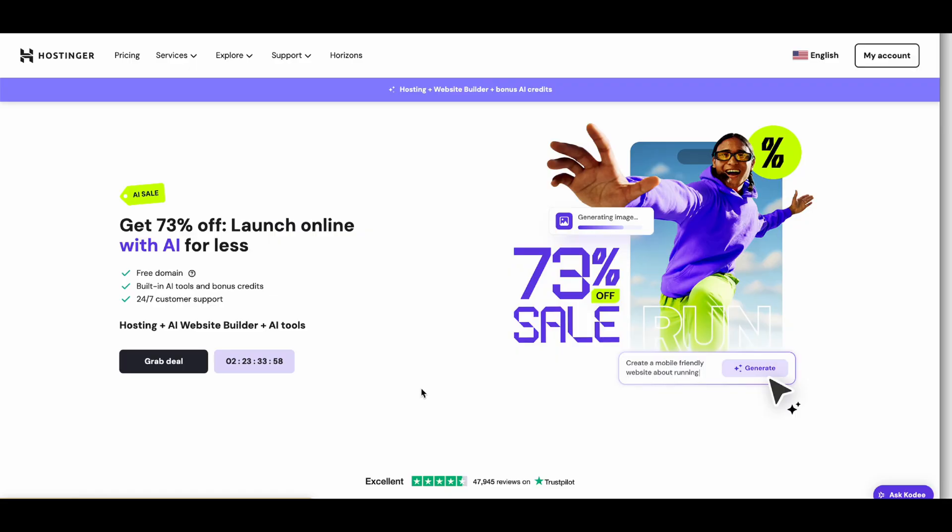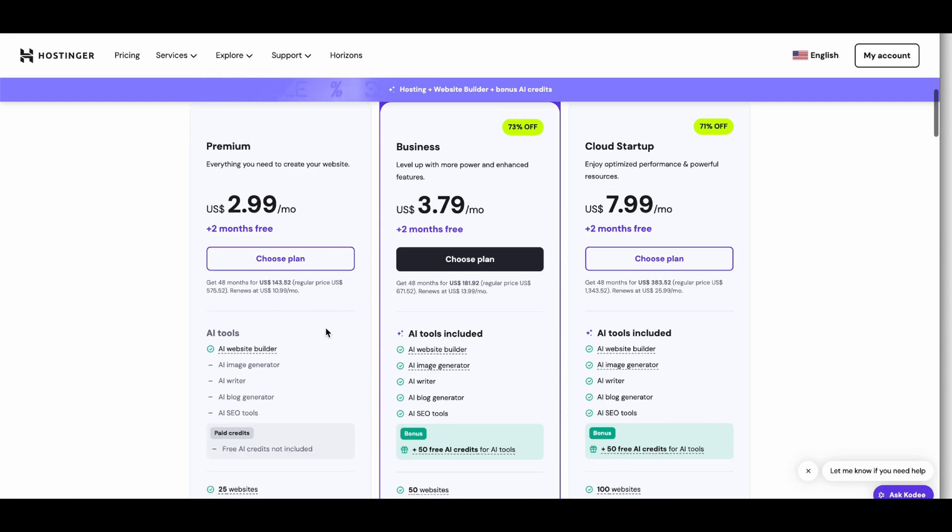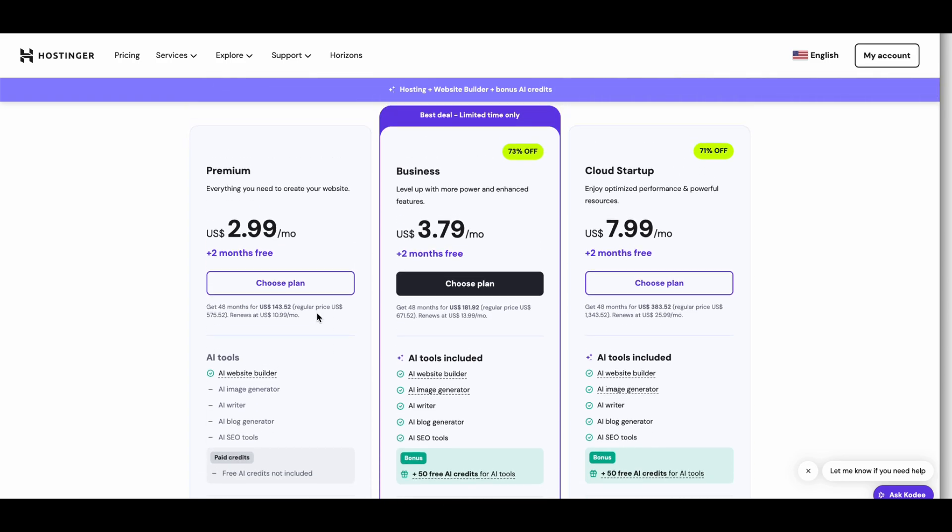Why overpay when you can launch your website for less? Remember, the coupon code CODEN is waiting for you in the description. Don't miss out. Grab the deal, build your site, and start your online journey today. Thanks for watching, and happy saving.